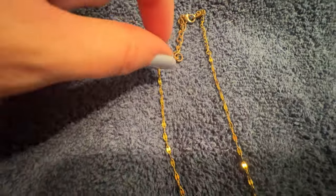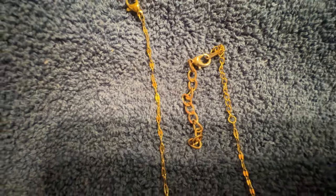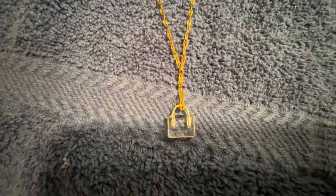The chain extender came in a pack with silver, gold, and rose gold, and I believe you can get them off Amazon. Those extensions give you extra length for this type of smaller chain.